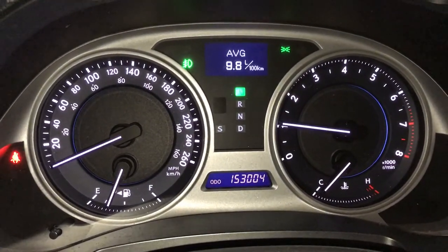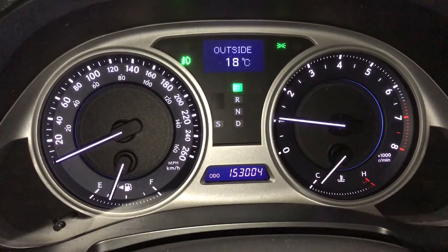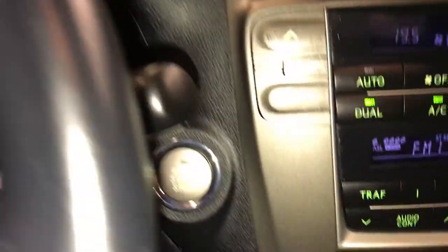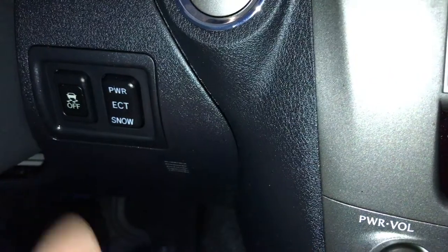Kilometers till empty, fuel tank average, average speed, outside temperature, odometer trip, engine start and stop button, traction control, and you have your power ECT snow mode.